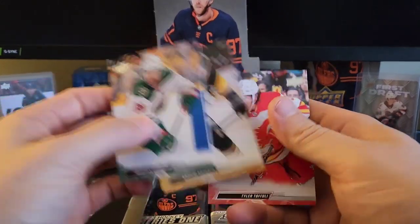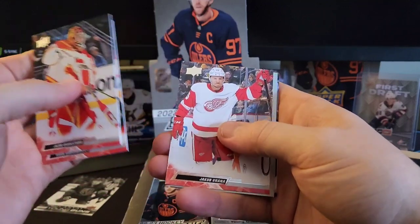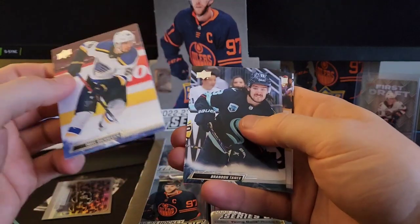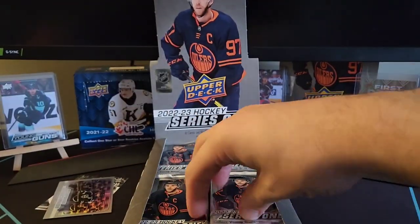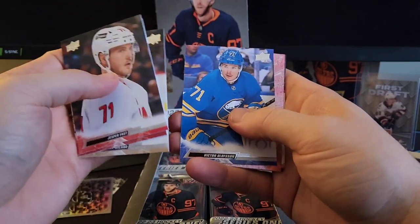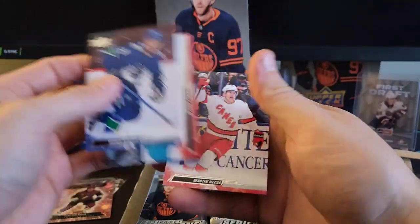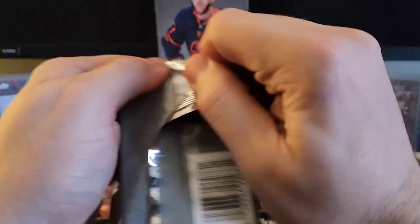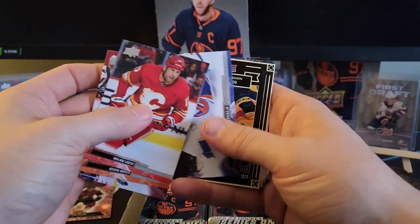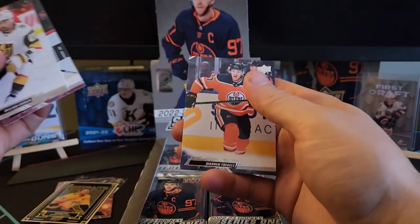Frederick Goudreau, Kasperi Kapanen, Tyler Toffoli. We've got Jacob Markstrom, Igor Shargovich, Jacob Verona, and a defense mechanism of Drew Doughty. Bushnevich, Tanev, Brodine, Dallin. Jesper Fast, Brendan Gallagher, Sonny Milano, Victor Olofsson, and a pink Dazzlers of Clayton Keller — decent player there. Tanner Pearson, Jujar Kera, and Martin Nikas. We've got Milan Lucic, Kevin Hayes, Lawson Kraus, Ilya Sorokin, and our first portrait of Roman Yossi. William Carrier, Barrett Hayden, and Warren Fogle.